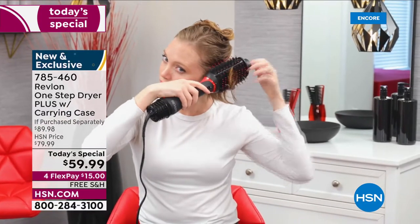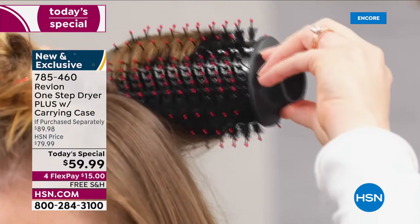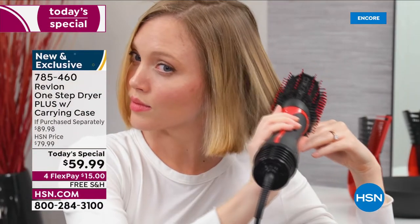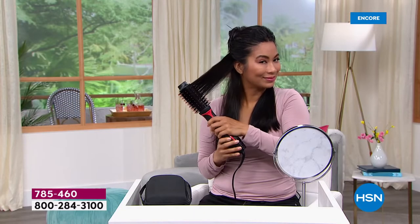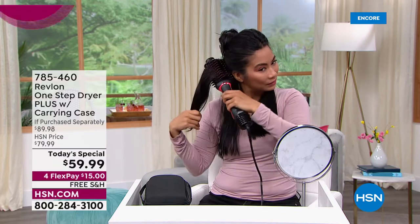I love that we added the medium heat setting — for me it's the sweet spot. If your hair is very fine and thin, start at the low. If your hair is very thick and heavy and textured, boost it up to high. Look at that beautiful flip on Jill — I love it so much!